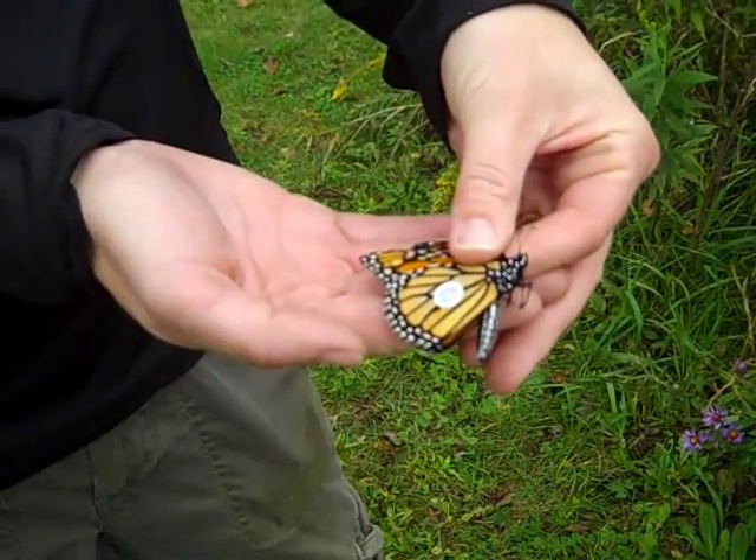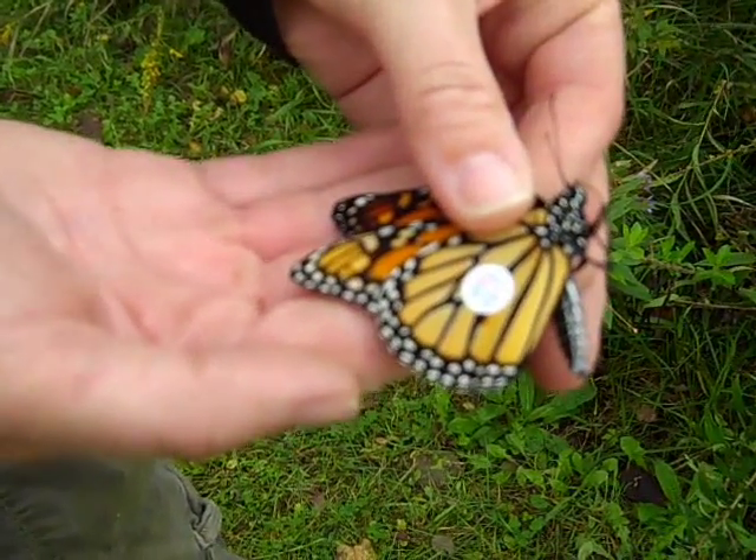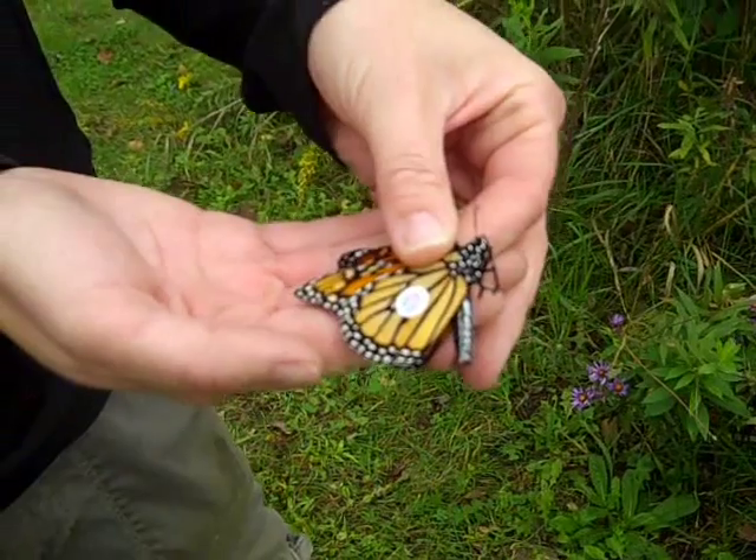So this is a male Monarch butterfly, and it's been tagged with a tag from Monarch Watch, which is an organization out of the University of Kansas.